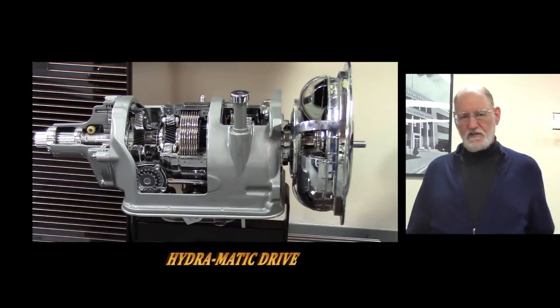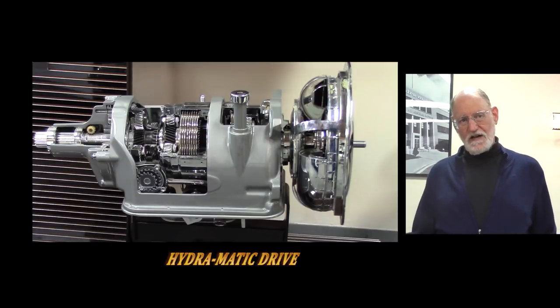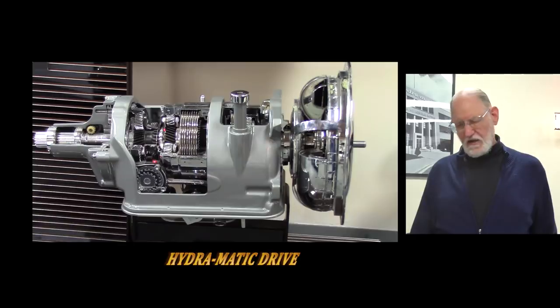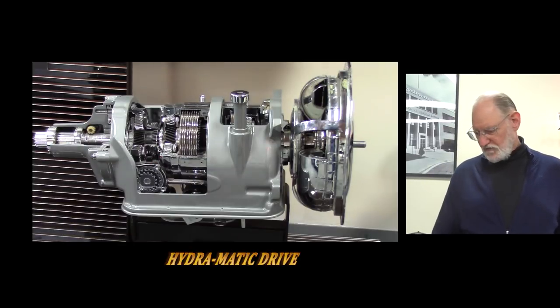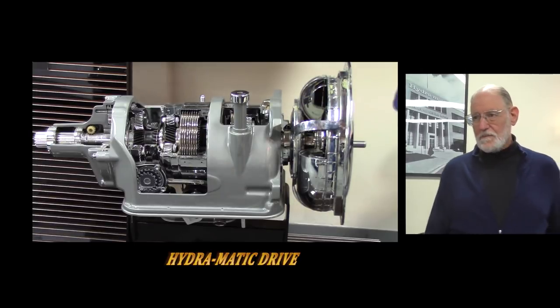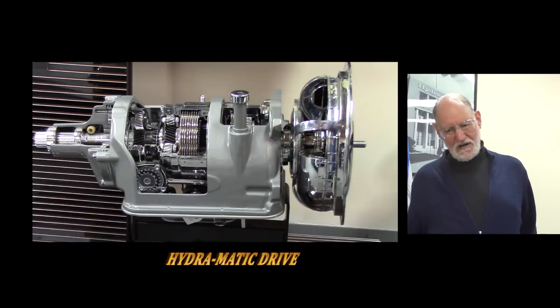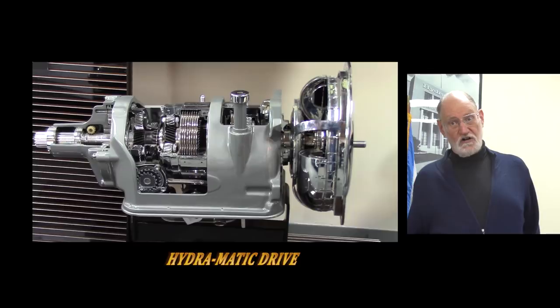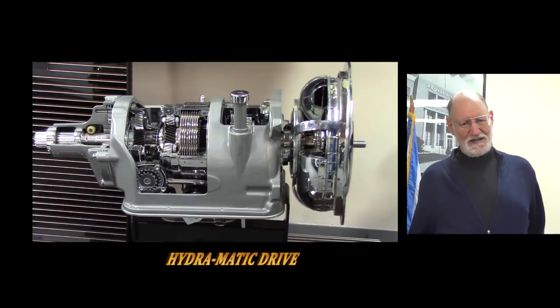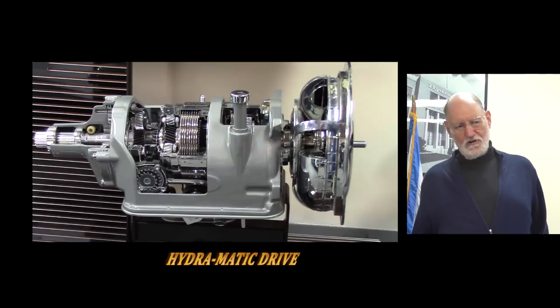On the other side you can see the linkage connected to the gas pedal that tells the transmission how hard the engine is working based on how far down the gas pedal is pushed. A governor tells the transmission how fast the car is going — it's geared to the output shaft. In the old days, cars were not nearly as reliable, and everybody was used to push-starting. With an old manual transmission, if your car wouldn't start, somebody could push it and you'd hold the clutch down in second gear, then pop the clutch to spin the engine and start the car.